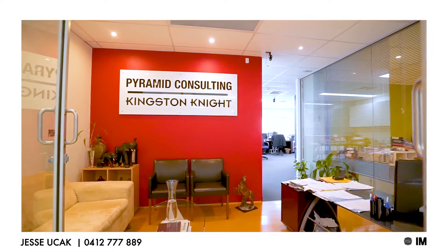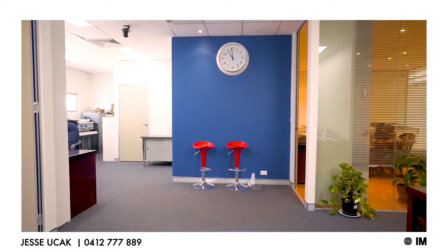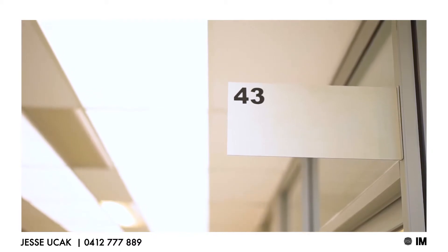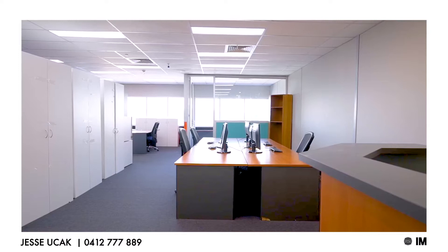Suite 42 and 43 offer a warm and welcoming layout that is characterised by plenty of natural light throughout. On arrival, you will appreciate the vast and expansive corridors which set the tone and feel for both suites.